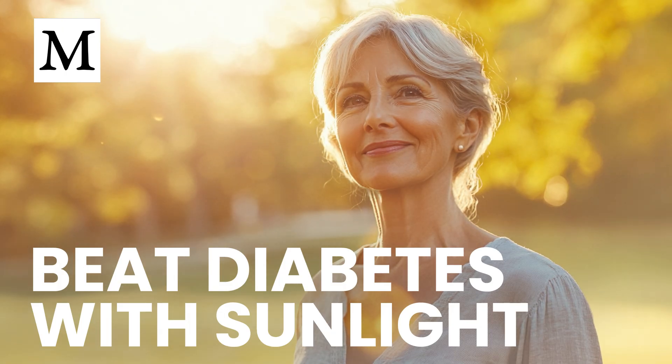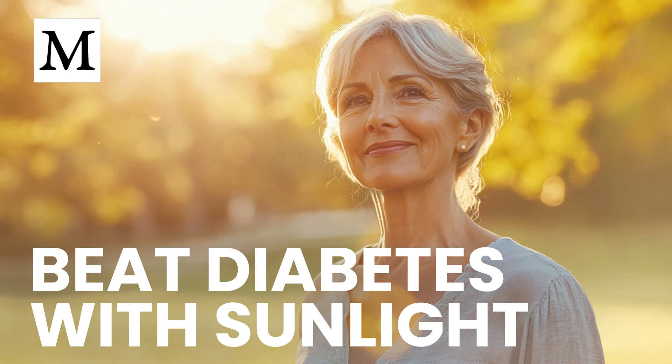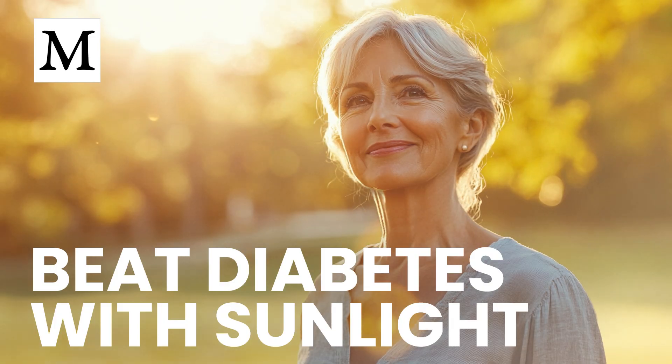If you can't wait or you live far from the equator, opt for a vitamin D3 supplement with a fat-based meal, like one containing butter, tallow, or ghee. Capsules alone raise levels, but dietary fat boosts absorption.